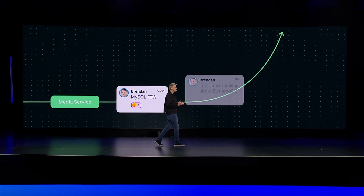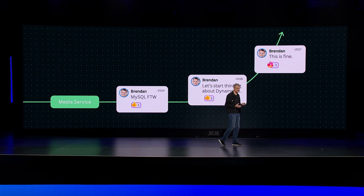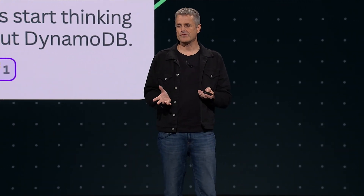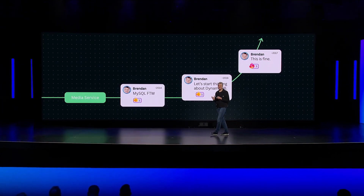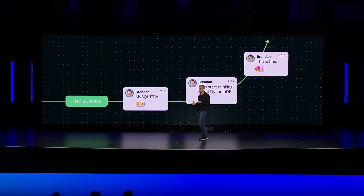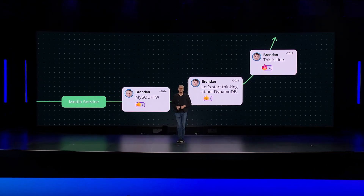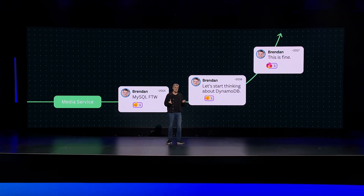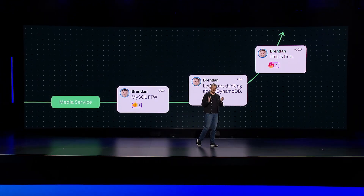I would love to tell you that this process of evolving our persistence was always smooth — it was not. The thing about exponential growth is that it can be hard for humans, even engineers, to grasp. And we felt this acutely in our media service. The exploding popularity of Canva meant that our media service MySQL suddenly got really, really big on us.